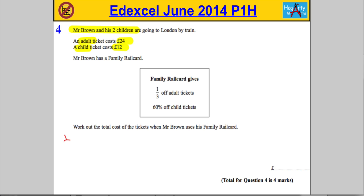Let's work out one-third of the cost of his ticket. One-third of 24 is equal to 8. He's going to get one-third off, he's going to get eight pounds off. That means the cost for him is going to be 24 subtract the 8, so the adult ticket is going to be 16 pounds. For the child's ticket, he's getting 60% off.